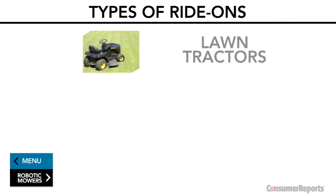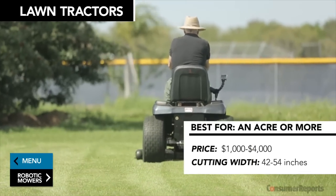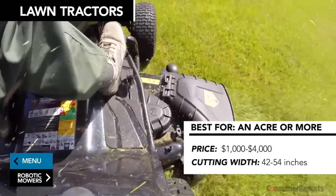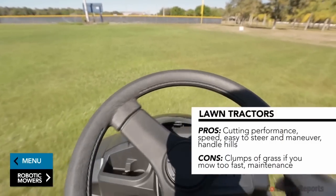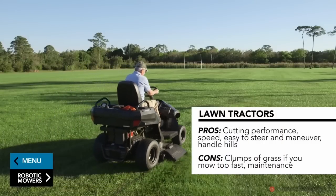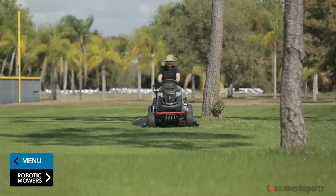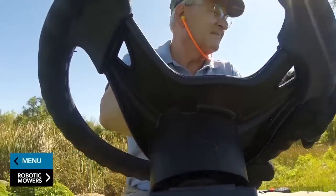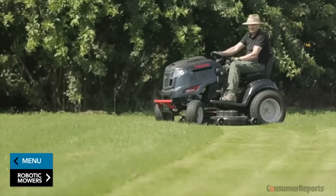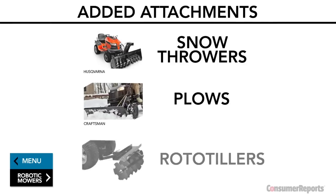There are three types of ride-ons: lawn tractors, zero turn radius mowers (ZTRs), and rear engine riders. Lawn tractors generally cost $1,000 to $4,000 and have 42 to 54 inch cutting decks. They can bag, mulch, or side discharge clippings. You drive with a steering wheel and some go as fast as 7 miles per hour, but Consumer Reports says stick to three and a half to four miles per hour or you'll end up with clumps of grass. Consider a narrow turning radius so it's easier to cut around obstacles like trees. Many tractors offer added attachments like snow throwers, plows, and rototillers.